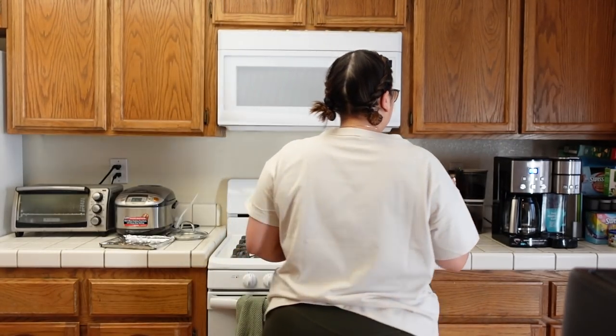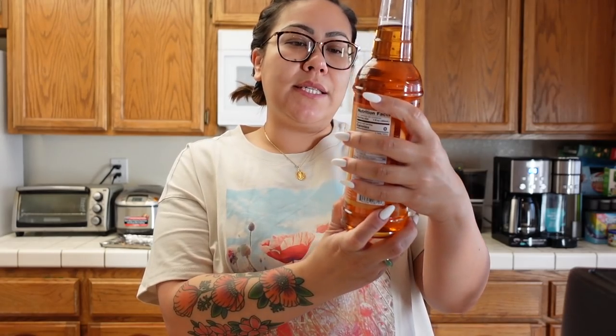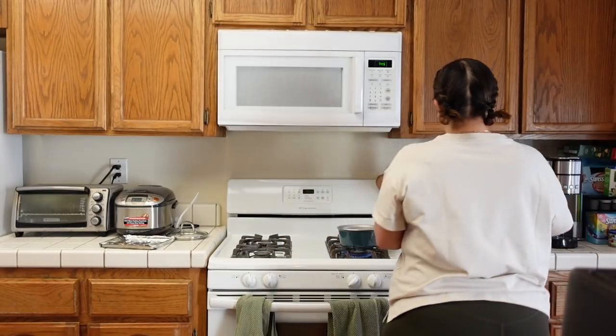And then I put the sweetener. I'll do like half a tablespoon of the sugar-free vanilla, and then I also have caramel — this one is the Skinny Syrup brand of the caramel. We'll just do like half of that. That's really good.